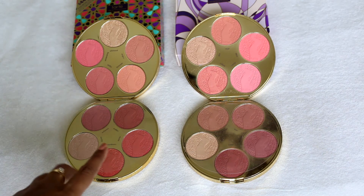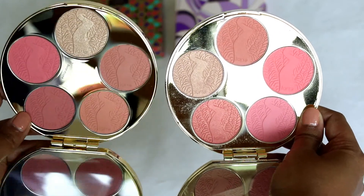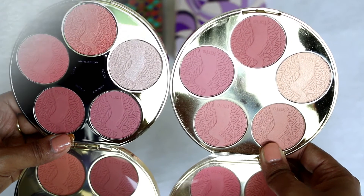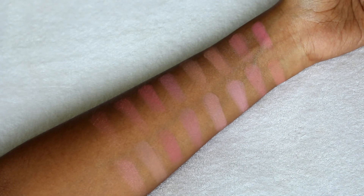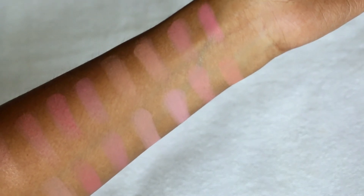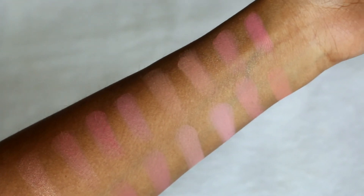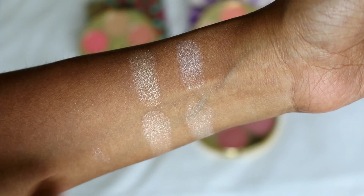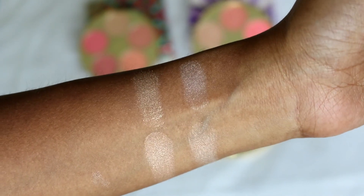Here are the two blush palettes in natural daylight. This one is the Blush Bazaar (this year's release) and this is last year's Color Wheel. The blushes from both palettes swatched side by side look very, very similar — I honestly can't tell a lot of difference. The highlights are a little different: this year's Blush Bazaar has a golden highlight and a white pinky highlight, while last year both highlights were similar and kind of rose gold. So the highlights are more differentiated this year.